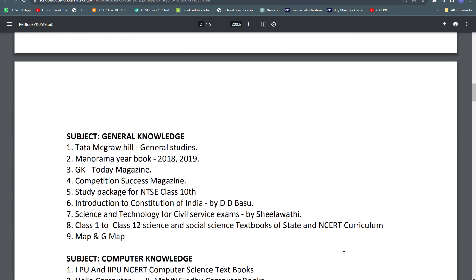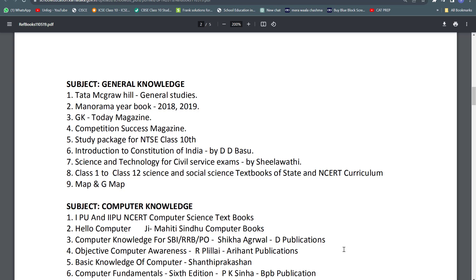For general knowledge, they are giving reference books like Tata McGraw-Hill and Manorama. The document references 2018–2019, but since the exam will be conducted next year, you should read the 2023–2024 Manorama book. Other GK resources include Today Magazine, Competition Success Magazine, Study Package for NTSE Class 10th, Introduction to Constitution of India by D.D. Basu, Science and Technology for Civil Services by Sheila Wathi, and Class 1 to 12 Science and Social Science textbooks of State and NCERT curriculum. MAP and GMAP are also listed for GK.